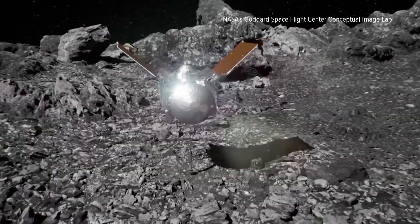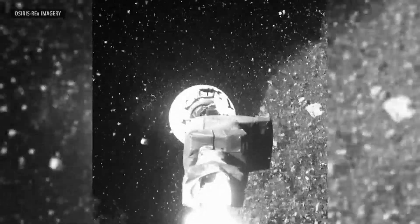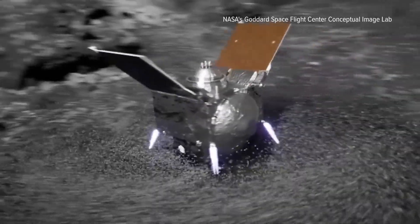Amy Simon, a senior scientist at NASA's Goddard Space Flight Center, explains how they did it. What we did was called a touch-and-go, where our sample head just barely touched the surface, blew nitrogen to loosen up the material and into the sample head, and then back away.